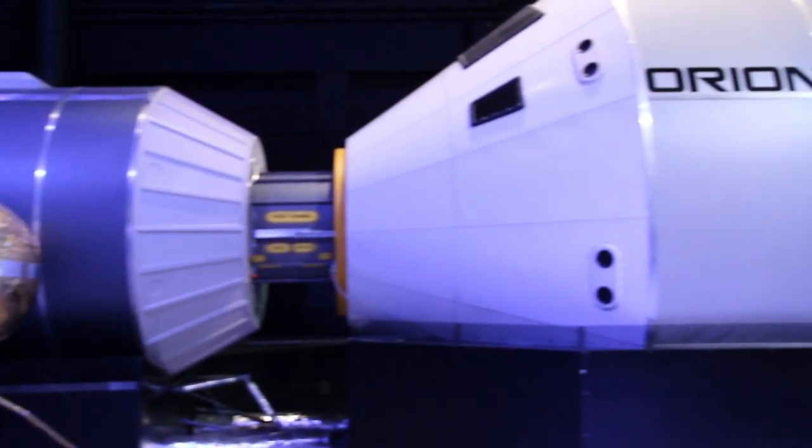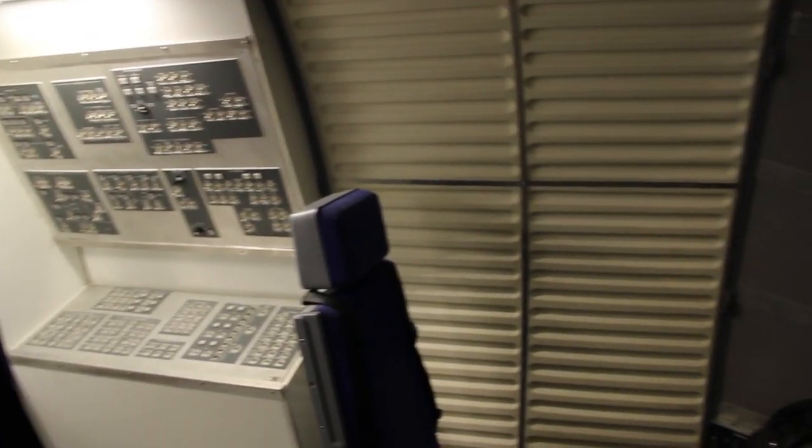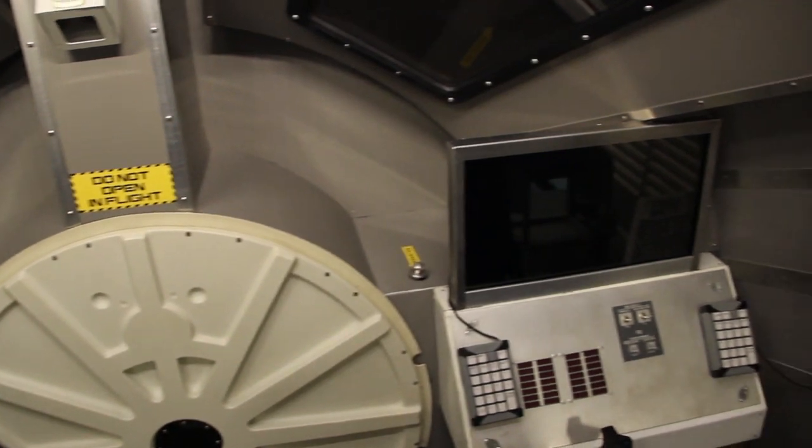The Orion mission takes a crew to the moon. The Orion capsule launches, docks with the Altair lunar lander, flies to the moon, and then lands near a lunar base. Commercial crew simulators, such as the Dragon capsule, are also being developed for Space Camp.